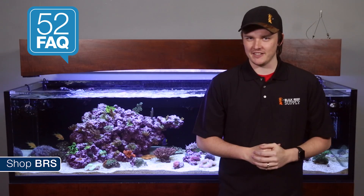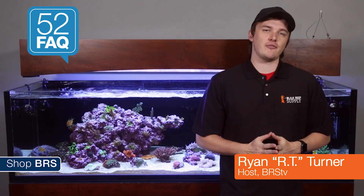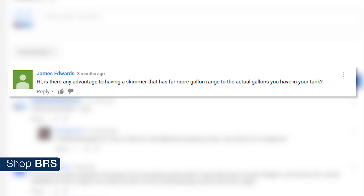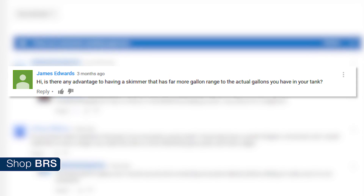Today on the 52FAQ: is your skimmer performing at its peak? Hi, I'm RT, your host of BRS TV's 52FAQ, where we answer all kinds of reefing questions from our popular series 52 Weeks of Reefing. Today we're answering James Edwards' question: is there any advantage to having a skimmer that has far more gallon range than the actual gallons you have in your tank?